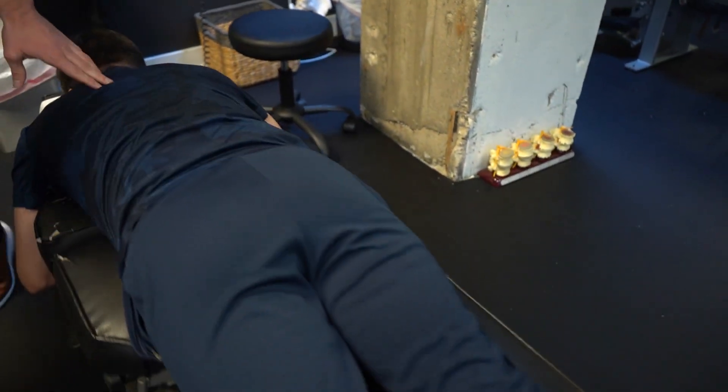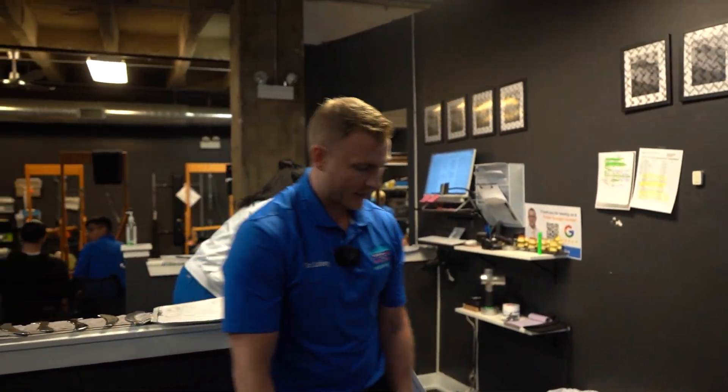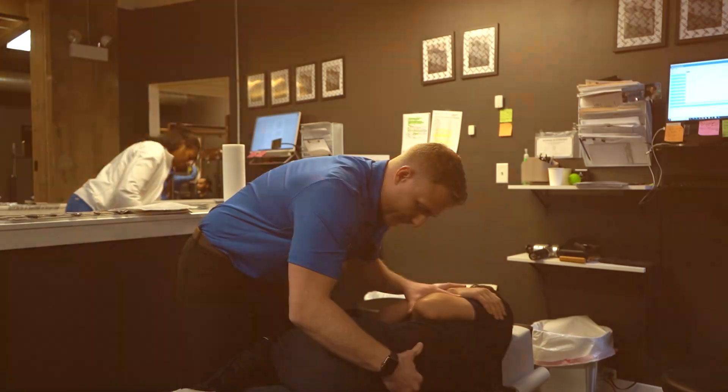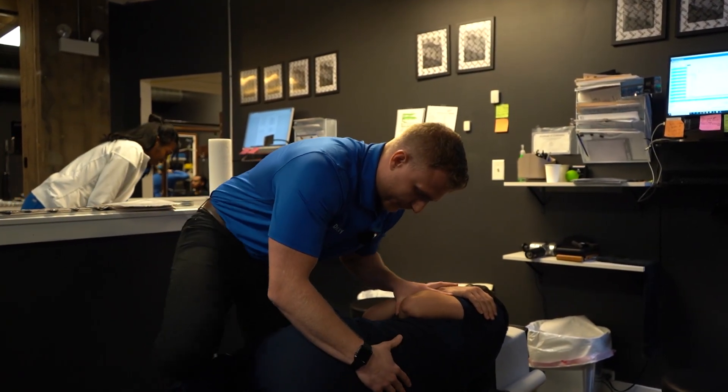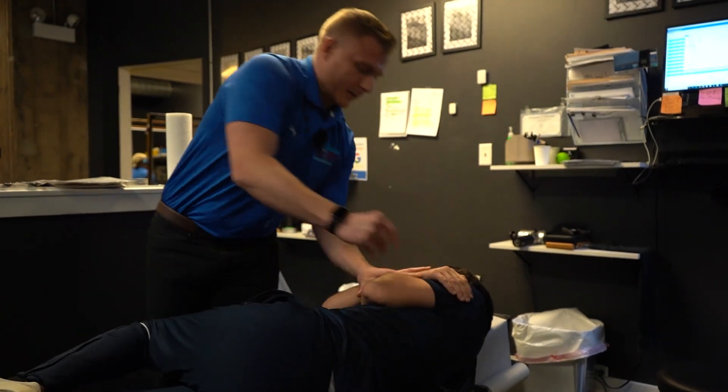And then last, we're going to get his pelvis and low back adjusted. Ferhat, you can face me on your side this way. Switching sides.